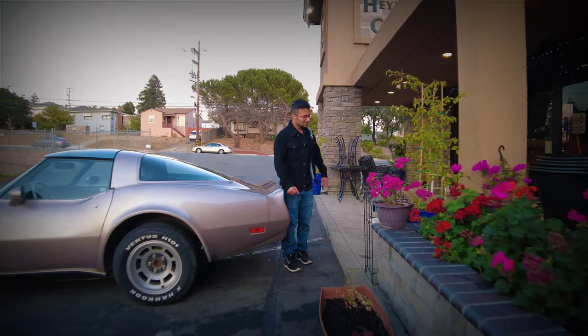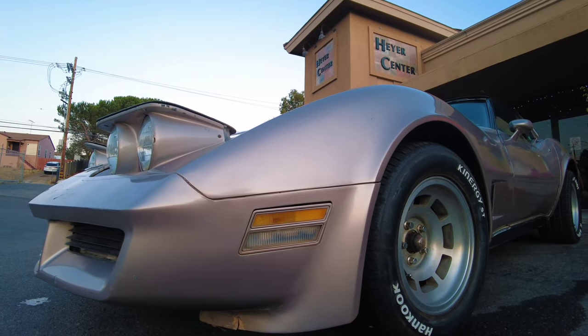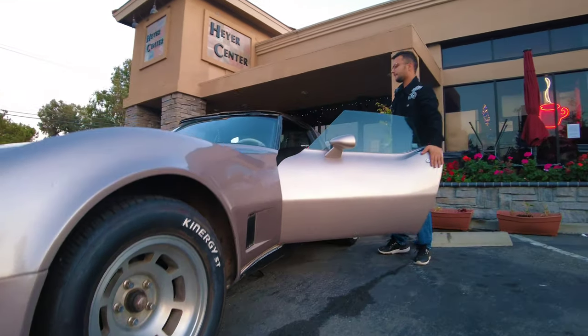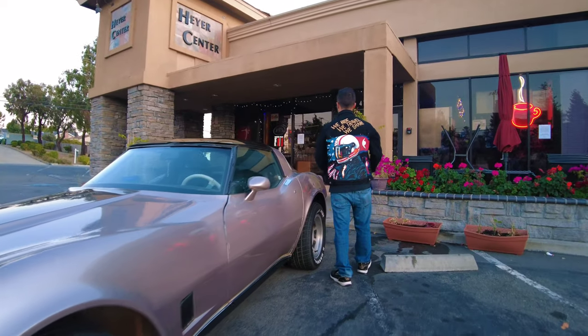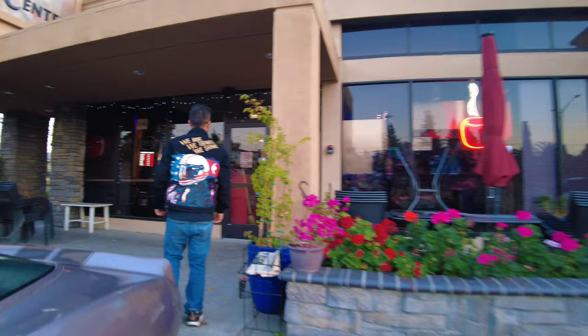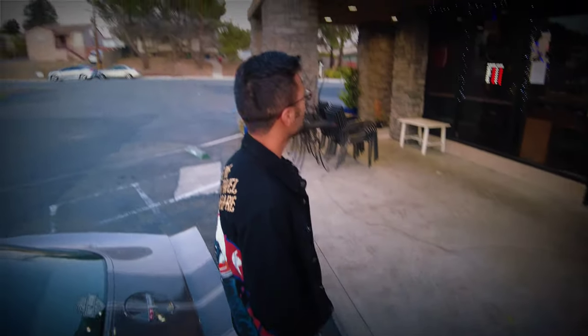Hey guys, I'm here at Rumi Cafe. We were a little bit late because I had to stay late at work today. We're going to come back here tomorrow or the day after and try to make the owners happy too, because they love us out there.